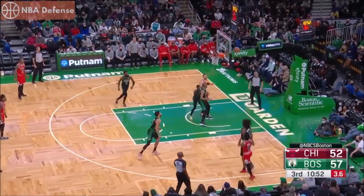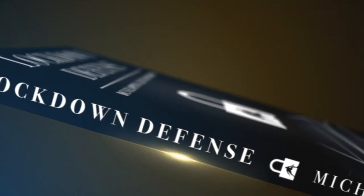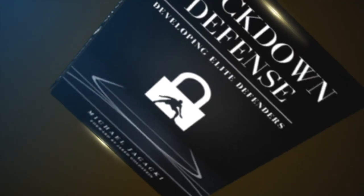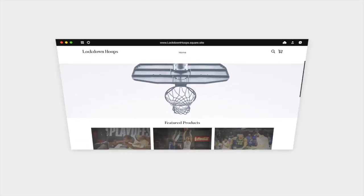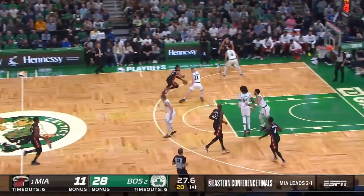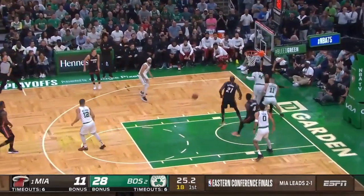This is one of the most undervalued techniques on the defensive end. This is just one of five techniques covered in the closeout section of the Lockdown book — go to Amazon.com or check out the Lockdown Hoops website for clinics and more. Now back to the breakdown, and the part we've all been waiting for: Time Lord's rim protection.